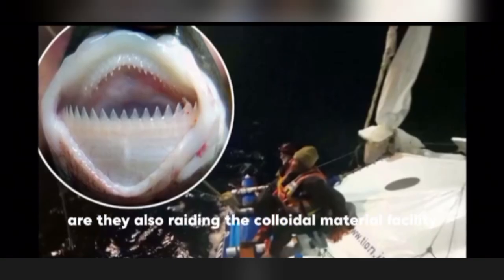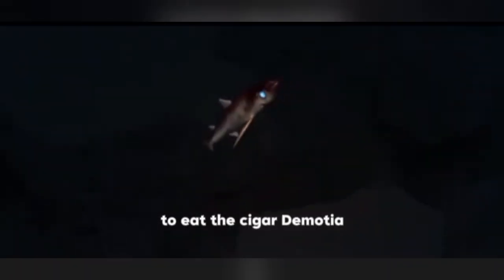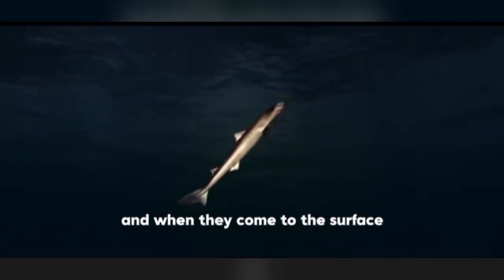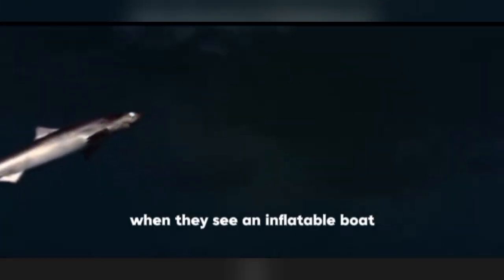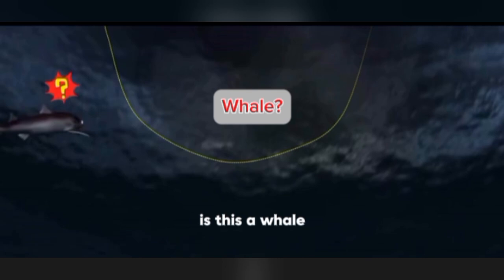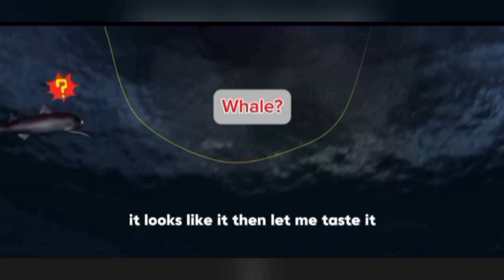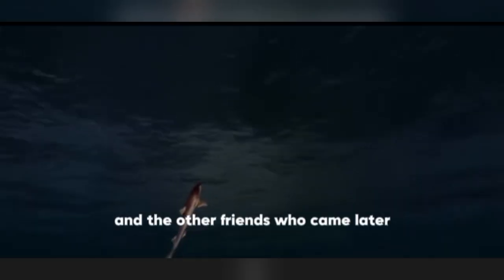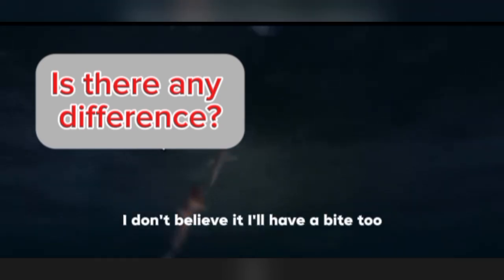So, are they also raiding colloidal material facilities to obtain some hard-to-find substance? In fact, it's a beautiful misunderstanding. To feed, the cookiecutter shark makes vertical movements of more than 3,000 meters in the ocean every day. When they come to the surface, it's usually pitch black, and their eyesight is not good. When they see an inflatable boat with a large surface area and soft flat surface, they might think: 'Is this a whale? It looks like it. Let me taste it.' Then: 'Oh no, this tastes really bad — like rubber. Not for me.' And the friends who came later said it was so bad, but tried it anyway, then quickly retreated.